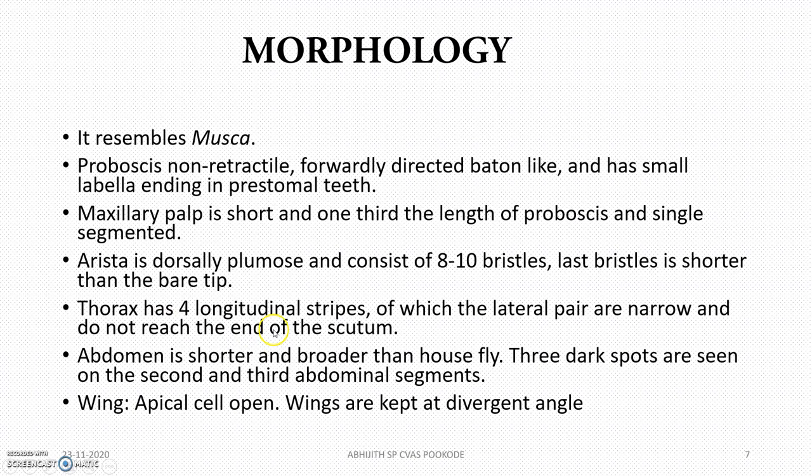In terms of morphology, Stomoxys will be resembling that of Musca, the common housefly. The wing has an apical cell that is open, and the wings are kept at a divergent angle.